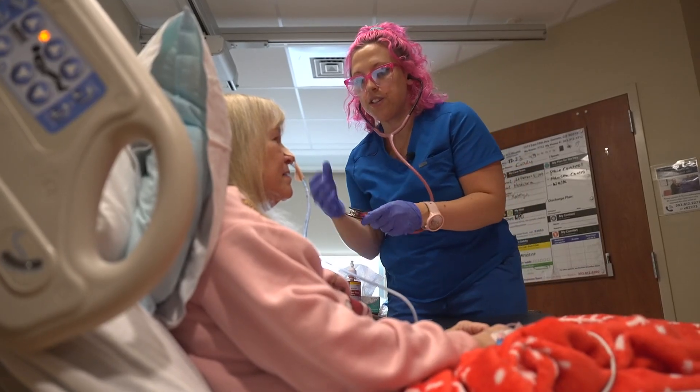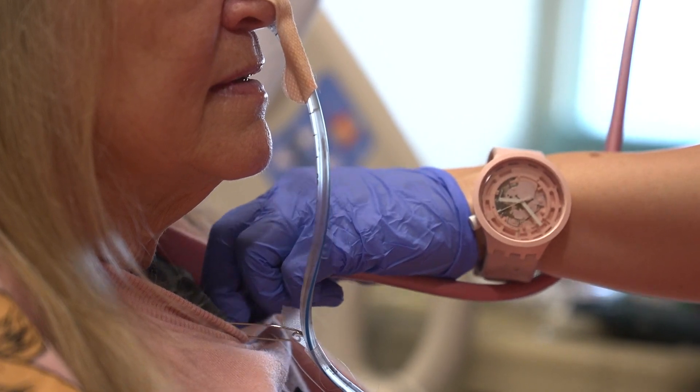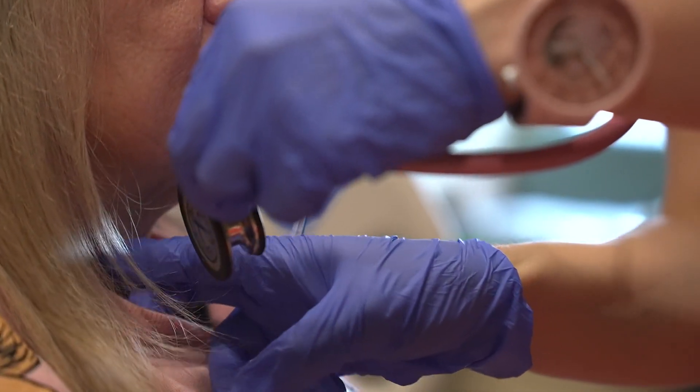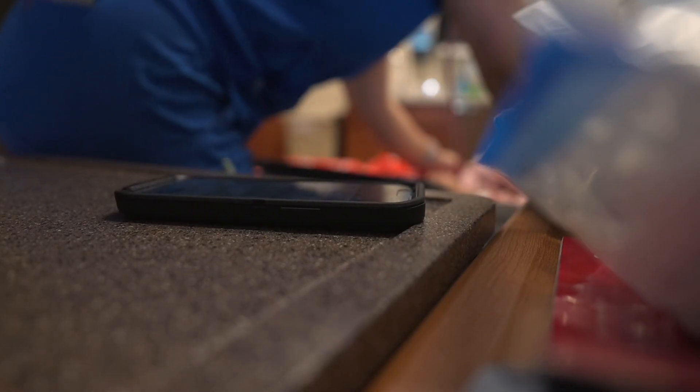"We are able to spend more time face to face with the patients and less time behind a computer." Letting her focus on the people she sees and including patients in their care. "I think the patients feel it's pretty cool. Overall we've gotten a very positive response, mostly because I feel like the patient feels like they're more involved in their care."